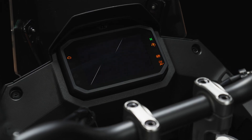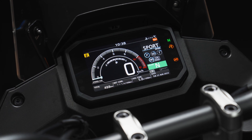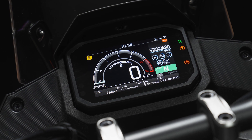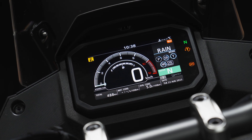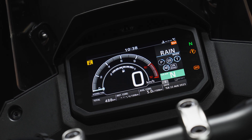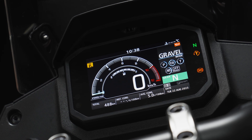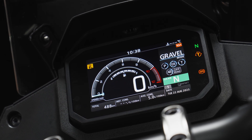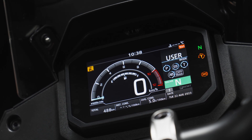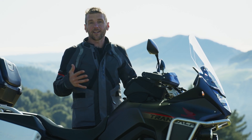The Transalp comes with a range of rider modes. Starting with Sport, where you've got maximum power and maximum ABS, down to Standard, which is kind of a balance. Then you've got Rain, where you're cutting the power down and keeping the traction control and ABS at maximum. Gravel is maximum engine braking, most traction control, but only half the ABS. And then you get to the user programmable mode, which I love — it allows me to tune the Transalp exactly how I need it to be.